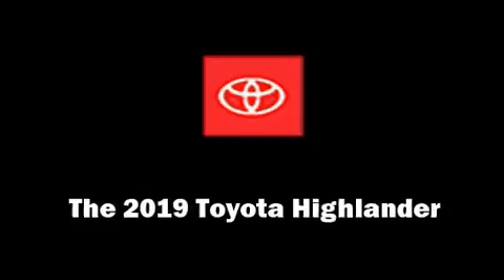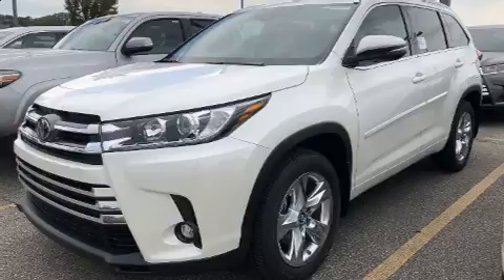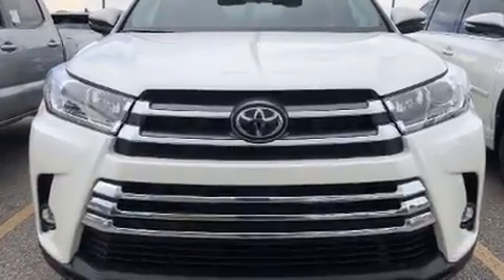Load your family into the 2019 Toyota Highlander. Under the hood, you'll find a six-cylinder engine with more than 270 horsepower. And for added security, Dynamic Stability Control supplements the drivetrain.